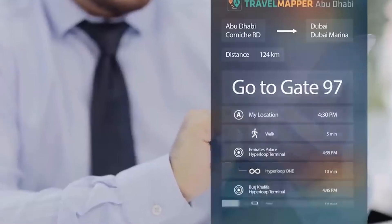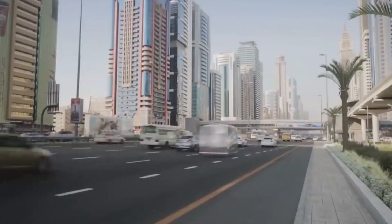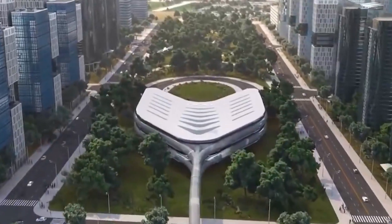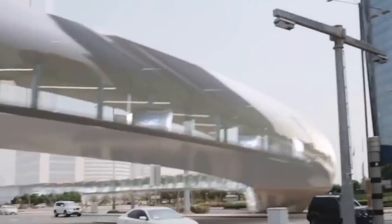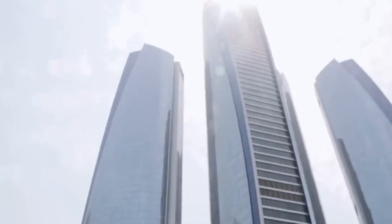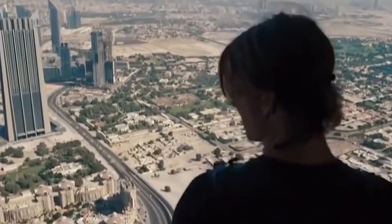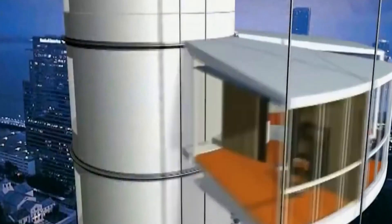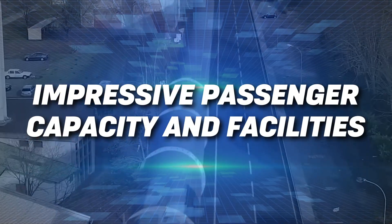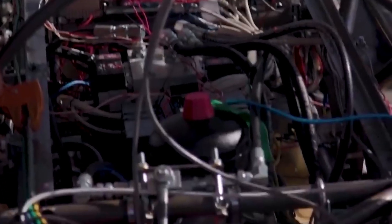Not only will it transport passengers from Dubai to Abu Dhabi — a distance of around 130 kilometres — in a mere 12 minutes, but it will also be an environmental champion. With clean and renewable energy powering the train, it's a giant step towards reducing our carbon footprint and protecting our planet. Hyperloop will also make traffic congestion a thing of the past, leaving you free to soar at lightning speed without a care in the world. Say goodbye to road rage and hello to a very stress-free commute. The project is truly a game changer in the world of transportation and could pave the way for future innovations worldwide.